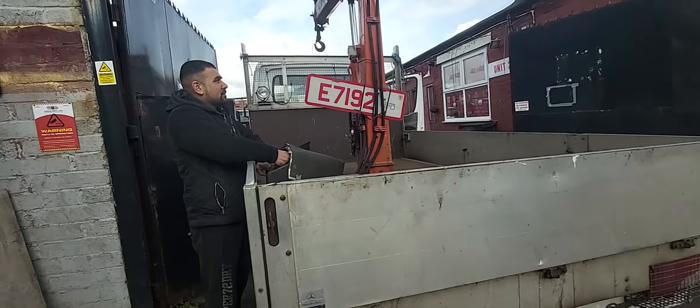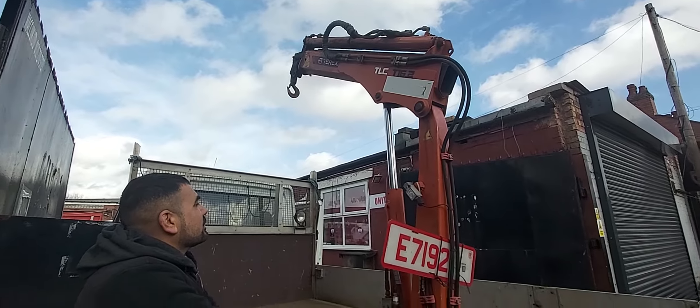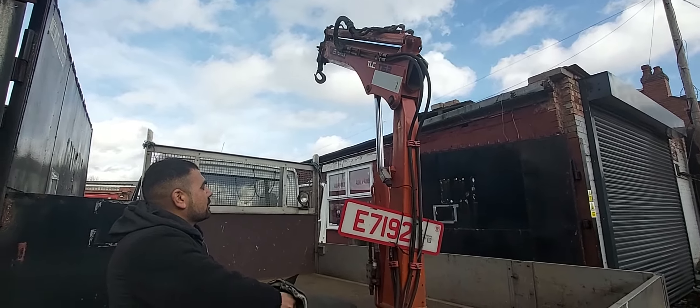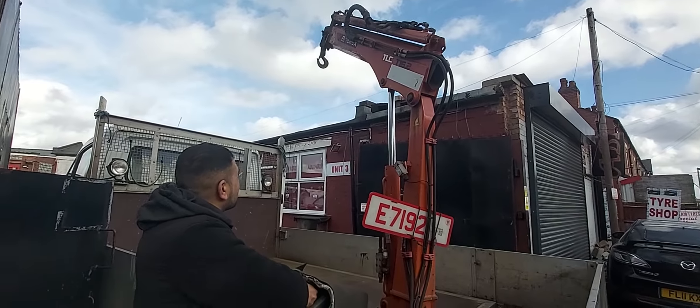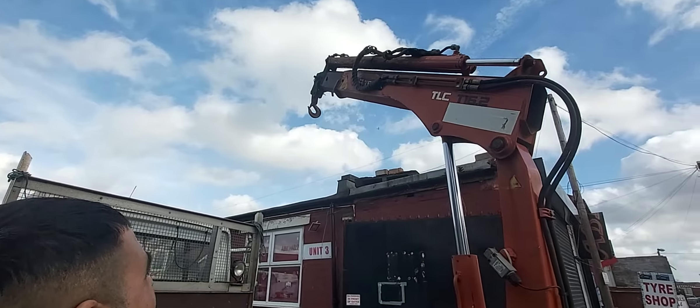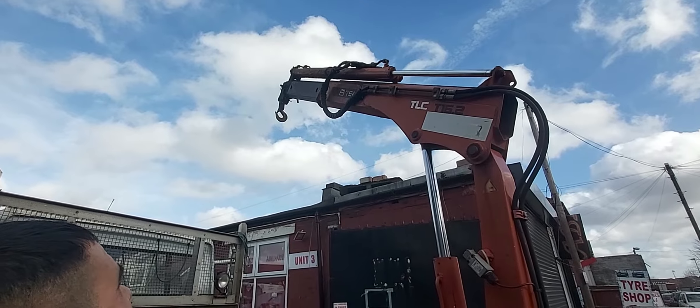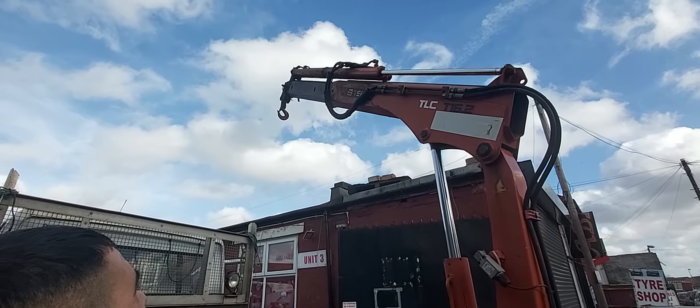We just finished this Mercedes Sprinter for our client and it's got a beautiful crane on the back. Have you guys watched the Terminator? The end with Sarah Connor — she's trying to escape from the Terminator — it reminds me of that, you know.